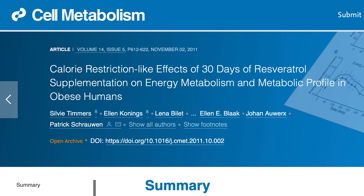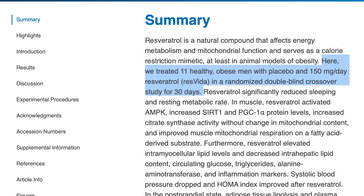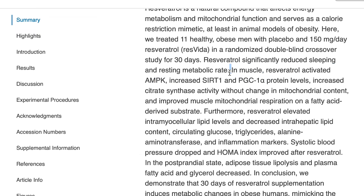There's a study published in the journal Cell Metabolism that took a look at 11 obese individuals and put them on a randomized, blind, crossover design study — the best kind of study you could do. They gave them either a placebo or 150 milligrams of trans-resveratrol for 30 days. They saw a lot of really cool things, for example an increase in AMPK within the muscle tissue, which indicated that their bodies were thinking they were in more of a fasted state, and there are some mechanistic reasons behind that.